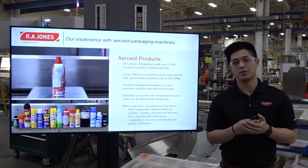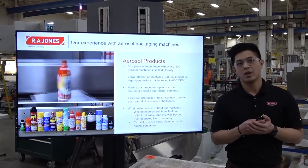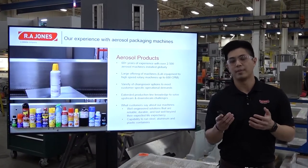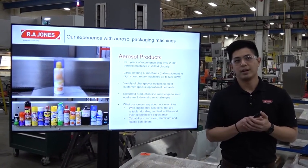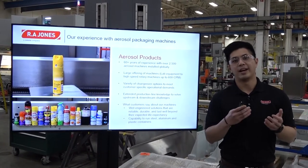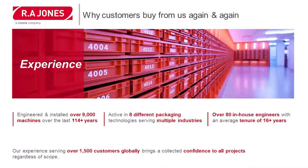We have a variety of changeover options to meet our customer requirements. We also have knowledge in extended product lines to solve upstream and downstream challenges. We have well-engineered solutions that are reliable, durable, and last well beyond the expected life expectancy of those machines. One of the main reasons why our customers choose to buy from us over and over again is because of our experience. We have engineered and installed over 9,000 machines over the last 114 years. We're active in eight different packaging technologies, serving multiple industries.